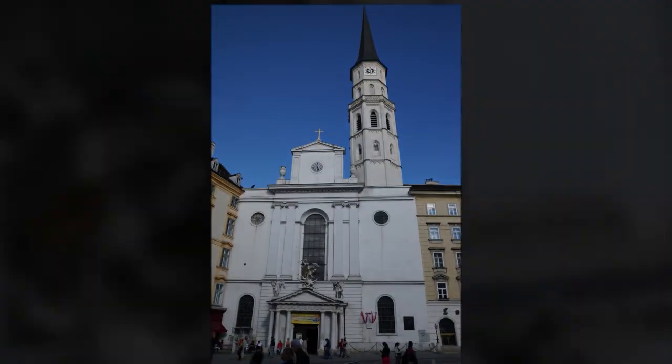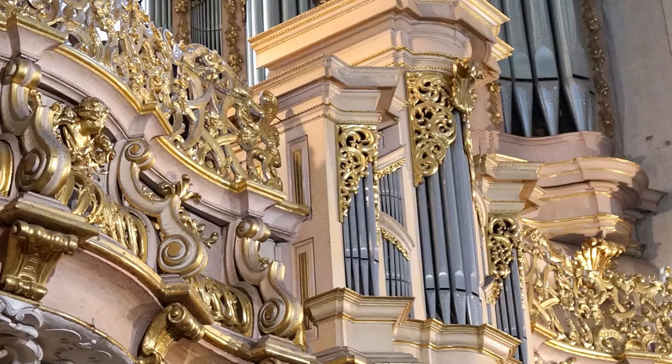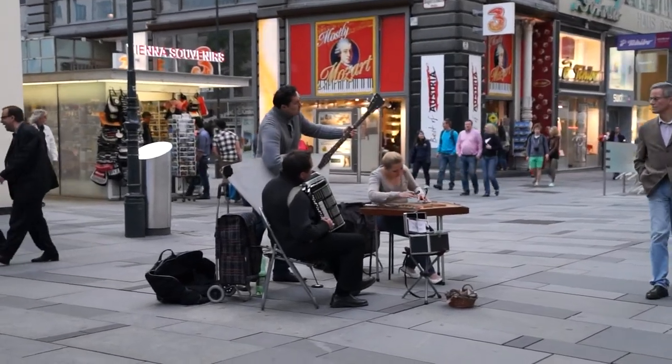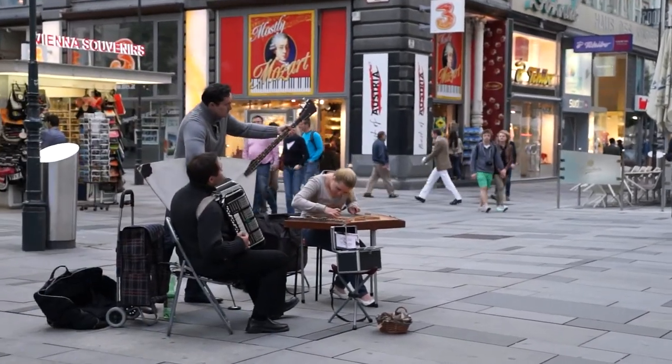St. Michael's Cathedral is smaller and older than St. Stephen's. Its pipe organ, though, is elaborately gilded and said to be the largest in Vienna. Firmly planted in the secular world, Kartner Street has lots of high-end shopping, fine pastry and coffee shops, and numerous street musicians.